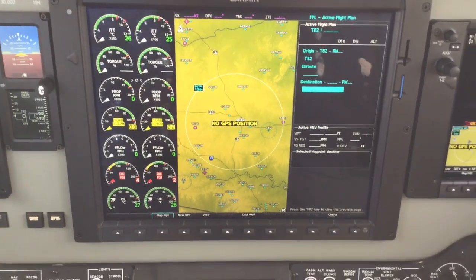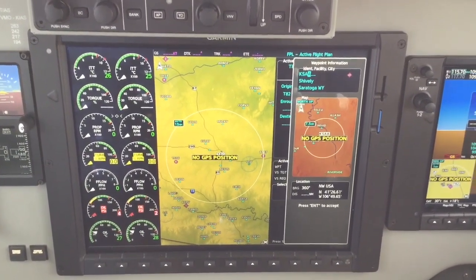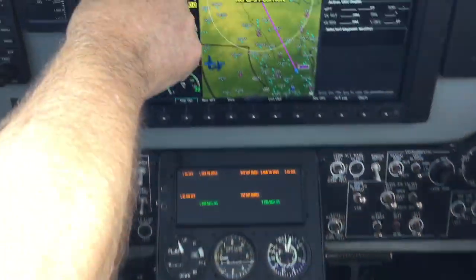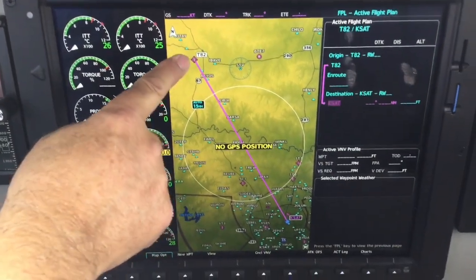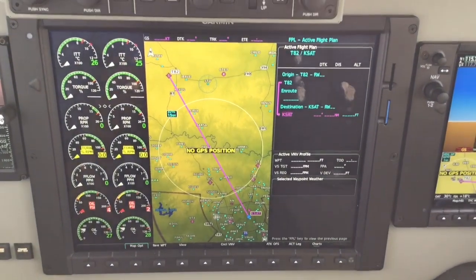We'll put in direct to San Antonio — K-S-A-T. Enter, enter. Now it's drawn a magenta line from Fredericksburg, which is T-82 or Tango 82, down to San Antonio. And that's the line we would fly going directly to San Antonio.